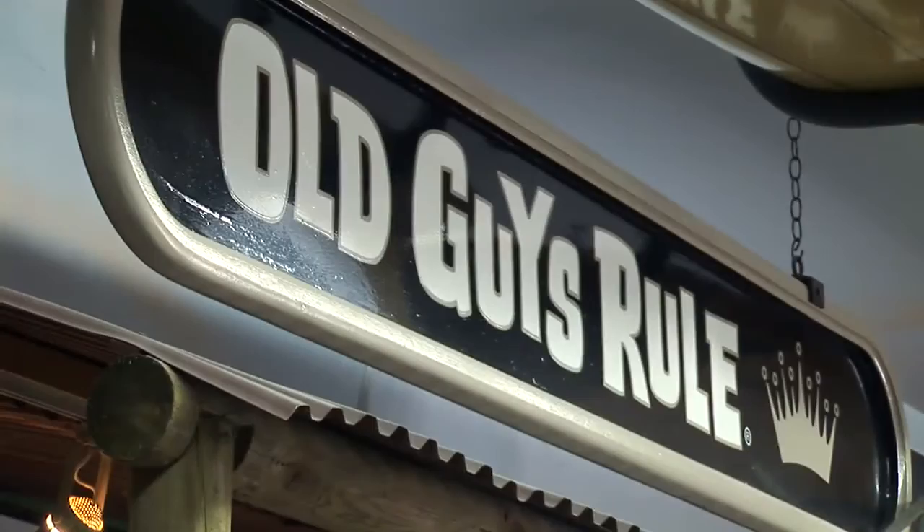I notice in the retail you have the Old Guys Roll line. Can you tell me a little bit about that? Yeah, it's a phenomenon because Don Craig, one of my best friends, started that company, so we were very deep into that line and it does quite well.